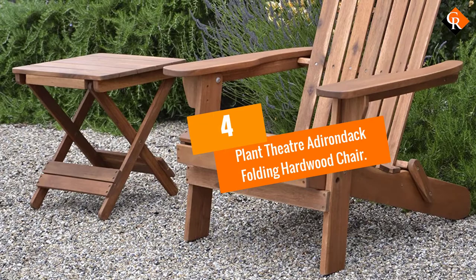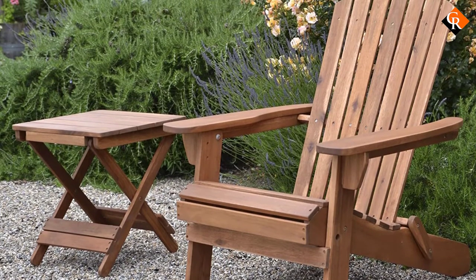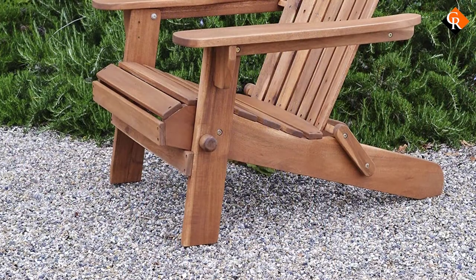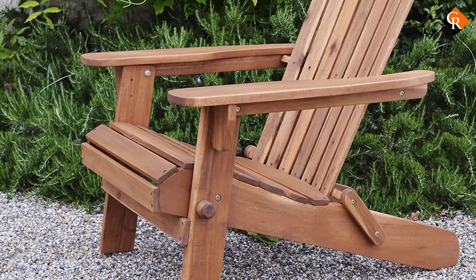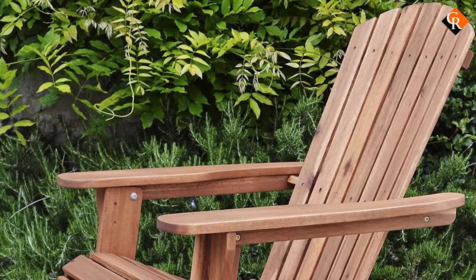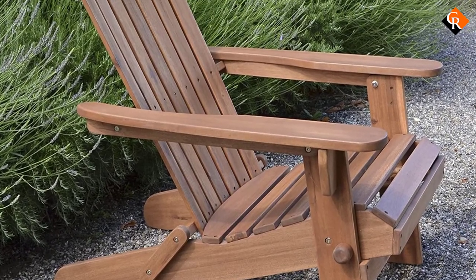Moving on at number 4, we have the Plant Theatre Adirondack Folding Hardwood Chair. The Adirondack chair design was invented to lean back and take in the vista of the Adirondack Mountains — and it's wonderful if that's what you are doing, writes one reviewer, before adding that the Plant Theatre chairs, on the contrary, allow you to sit up a bit straighter, making this a wonderful backyard conversation chair. That's likely why several reviewers put them on patios and around fire pits.